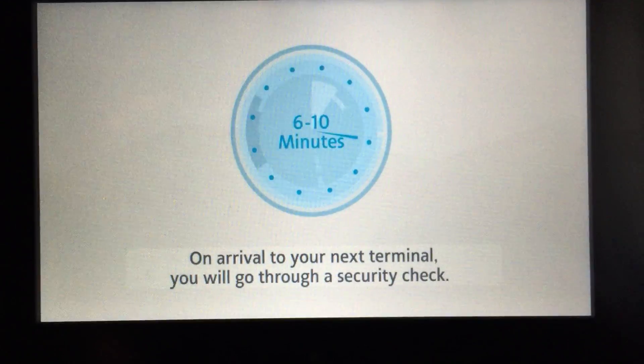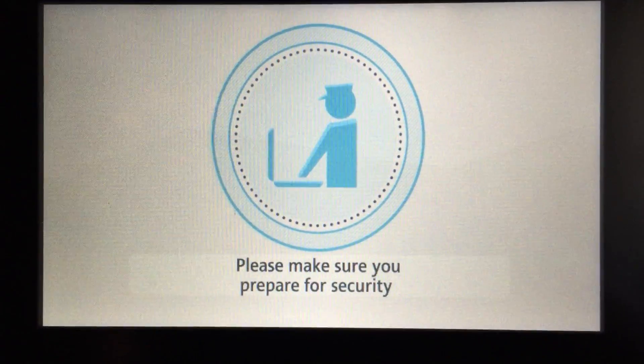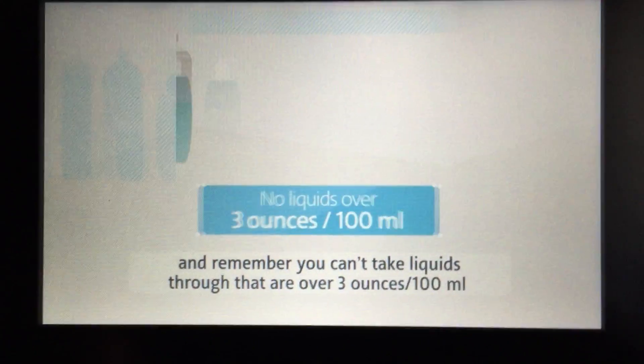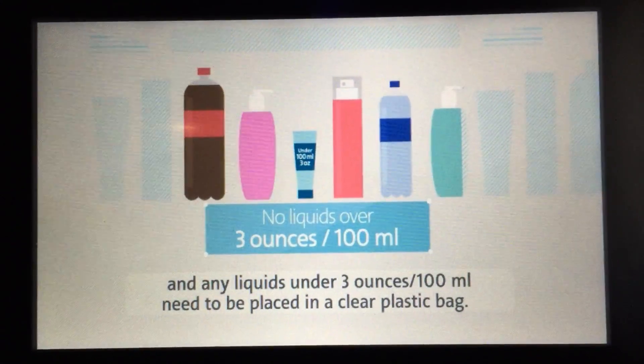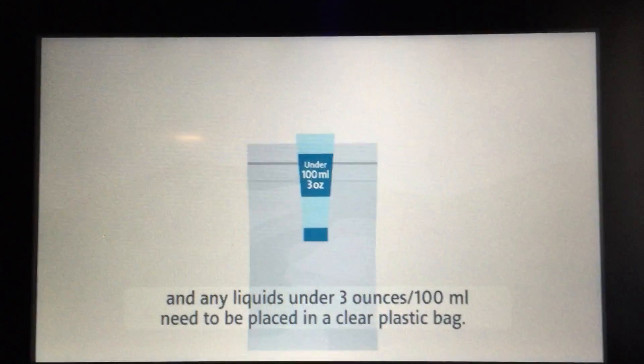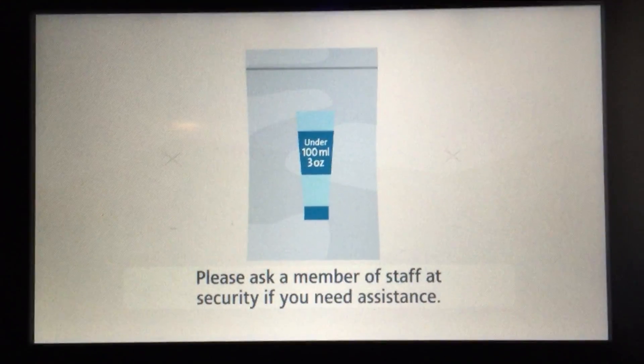On arrival to your next terminal, you'll go through a security checkpoint. Please make sure you prepare for security, and remember you can't take liquids through over 3 ounces, and any liquids under 3 ounces need to be placed in a clear plastic bag. Please ask a member of staff at security if you need assistance.